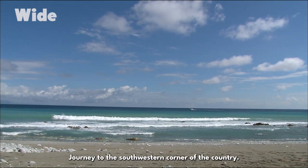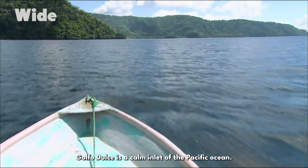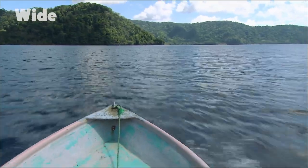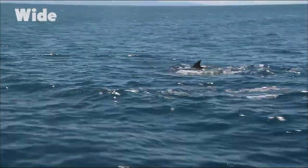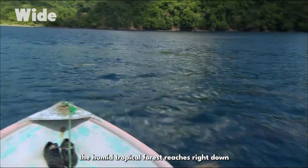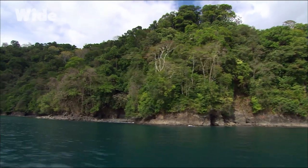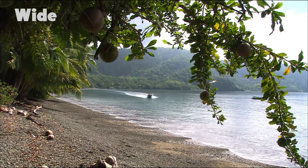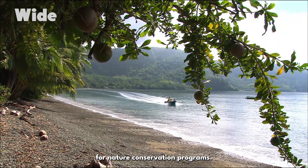Journey to the southwestern corner of the country. Golfo Dulce is a calm inlet of the Pacific Ocean where many sea mammals come here to breed. Because there are no tides, the humid tropical forest reaches right down to the coast and the calm waters of the Gulf. As it's very wild, it's an ideal location for nature conservation programs.